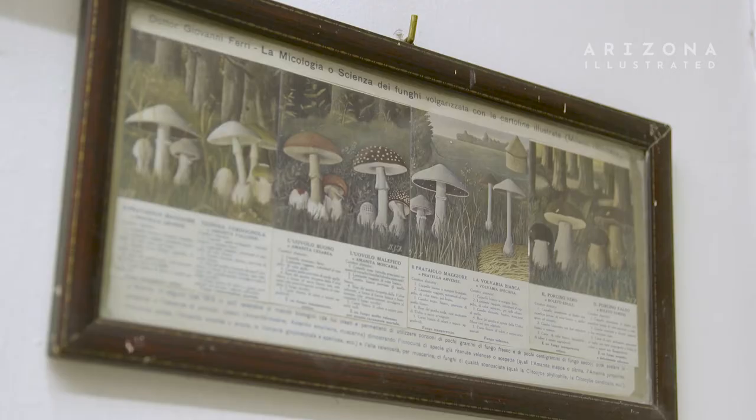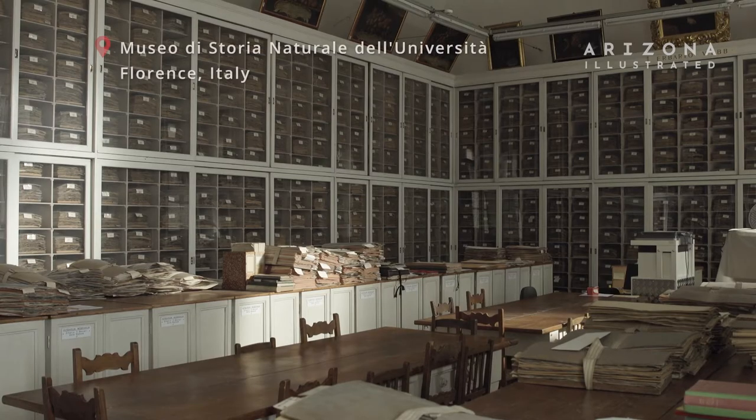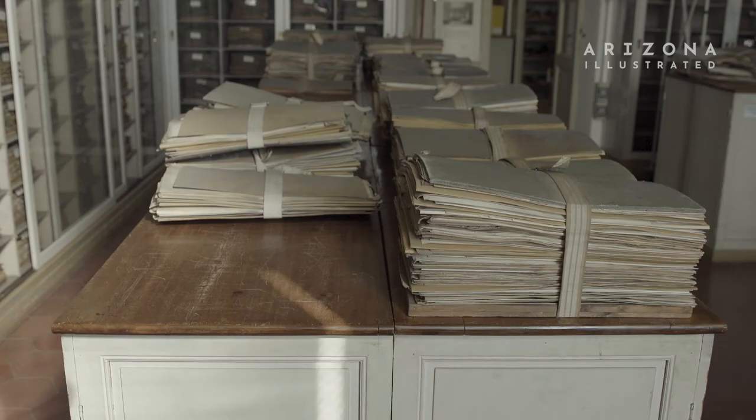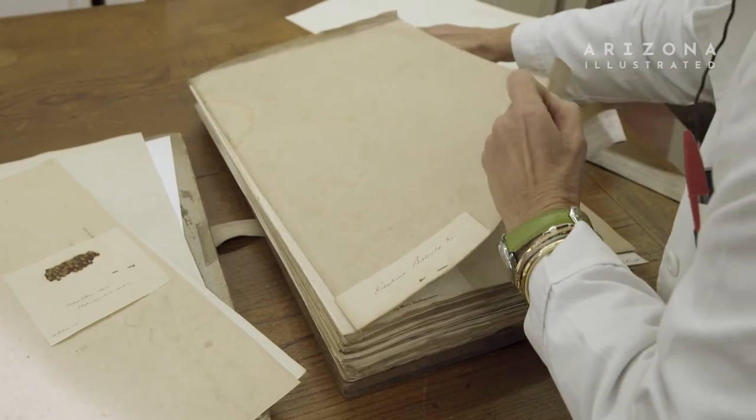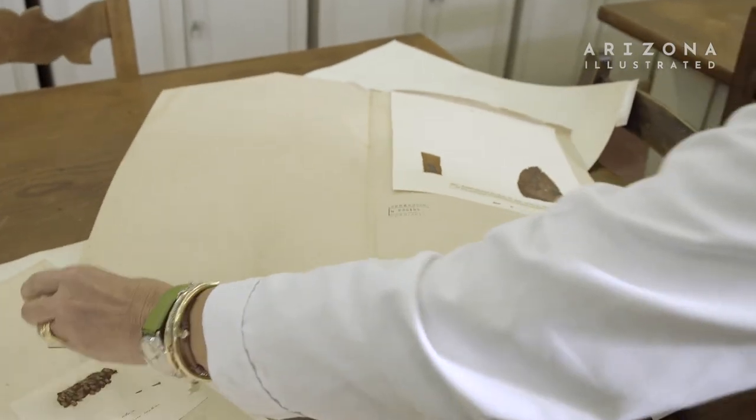People have been documenting the diversity around them for millennia really. People wanted to understand what plants were edible, what plants were medicinal. In Europe you can go to some of the really old, famous herbaria and see specimens that are hundreds of years old. The idea of documenting diversity through preserving actual specimens has been around for a long time.